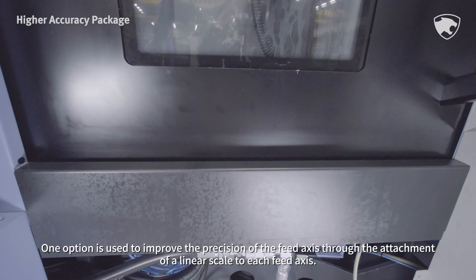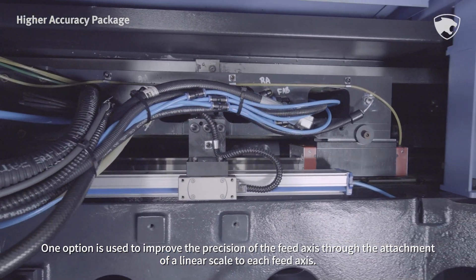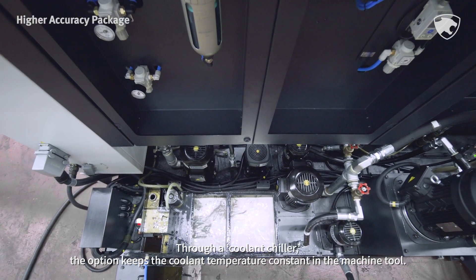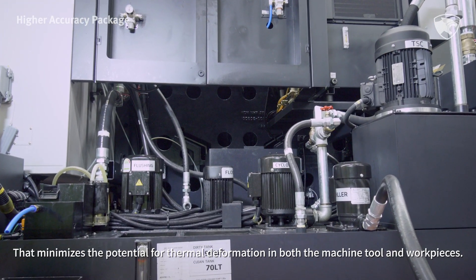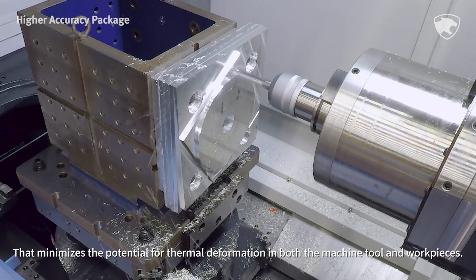One option is used to improve the precision of the feed axis through the attachment of a linear scale to each feed axis. Through a coolant chiller, the option keeps the coolant temperature constant in the machine tool. That minimizes the potential for thermal deformation in both the machine tool and workpieces.